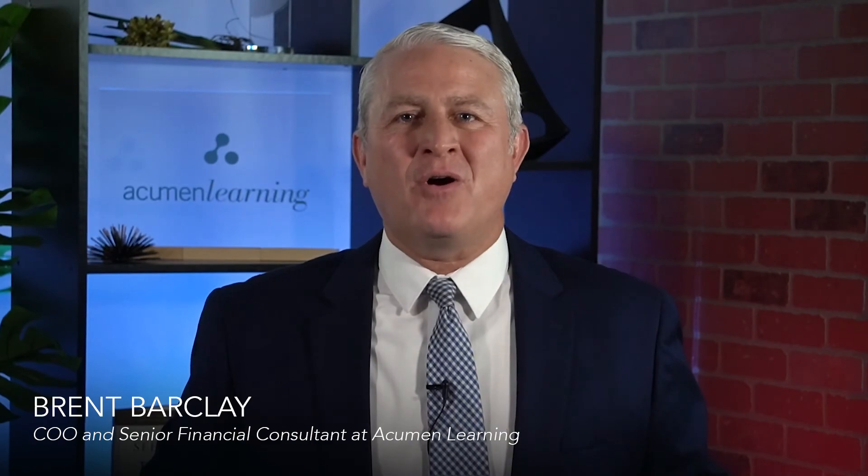To do this, it's essential that you understand how your customer makes money, their goals, challenges, and how your company will help drive their future success. My name is Brent Barclay, COO and Senior Financial Consultant at Acumen Learning, and we can help your team do just that.